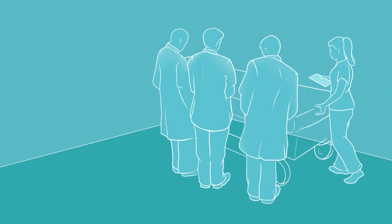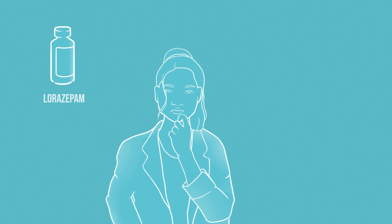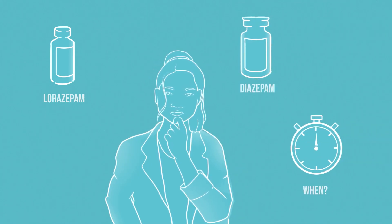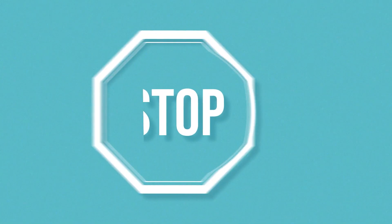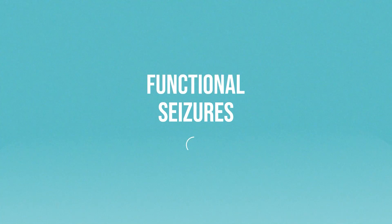You are the doctor on a general medical ward. You hear the emergency buzzer and rush to the scene where a patient is having a seizure. What is running through your head? How many milligrams of lorazepam was it again? Or was it diazepam? When do I need to do it? Time is brain. We are going to learn about seizures — in particular, functional seizures.